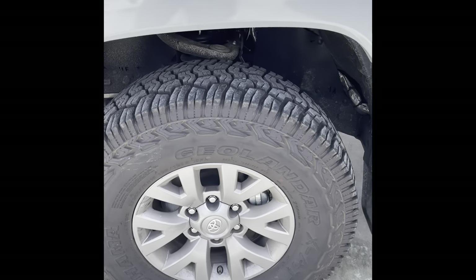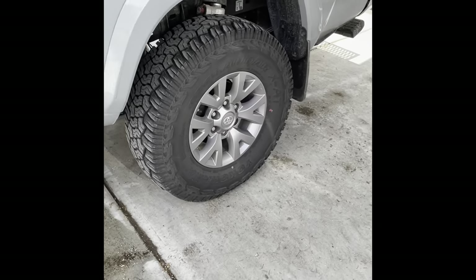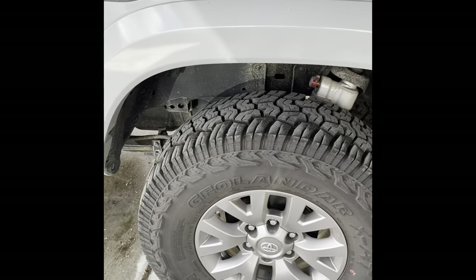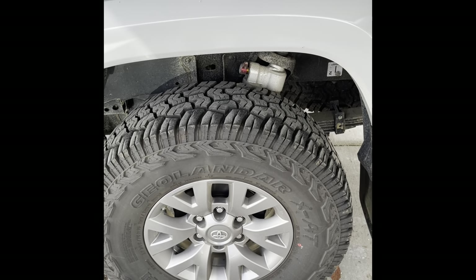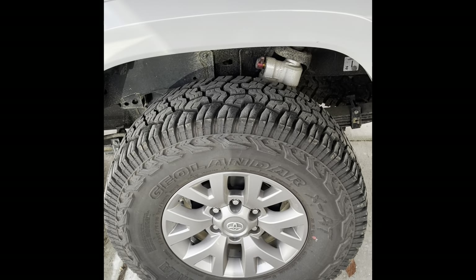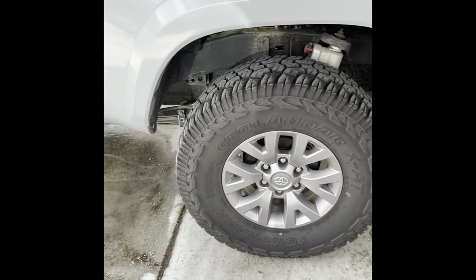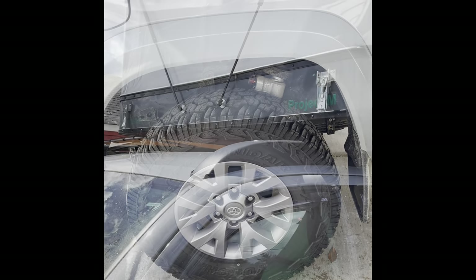The suspension is a Falcon suspension, front and rear, with EMU springs. So far that has worked great as well. I'll put the specific models in the description. I have to thank Mule Expedition Outfitters for doing amazing work on all of this. So that's wheels, tires, and suspension.